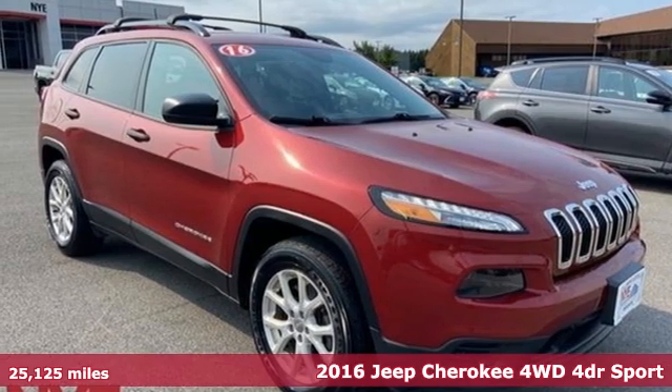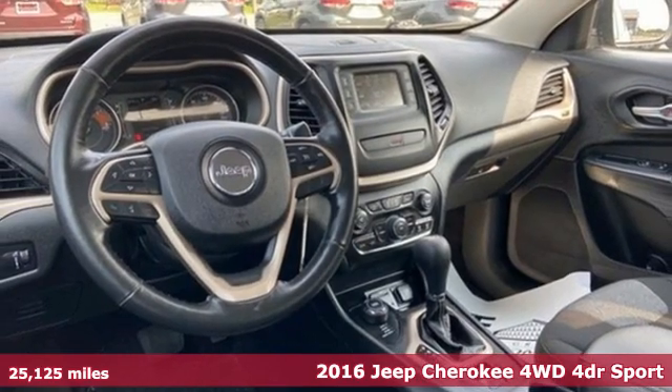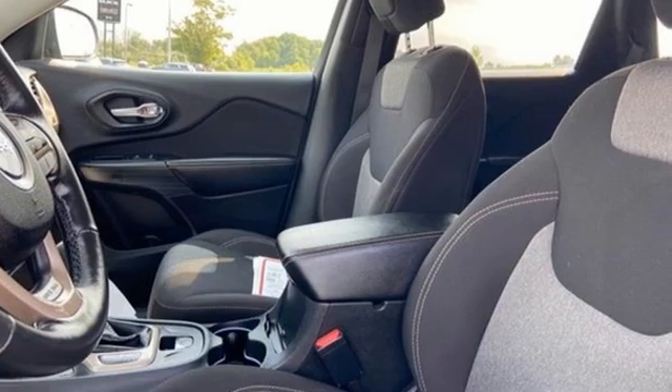Here's a 2016 Jeep Cherokee. Freedom and adventure await in the sophisticated and versatile Cherokee, and with features like these, every drive is a pleasure.